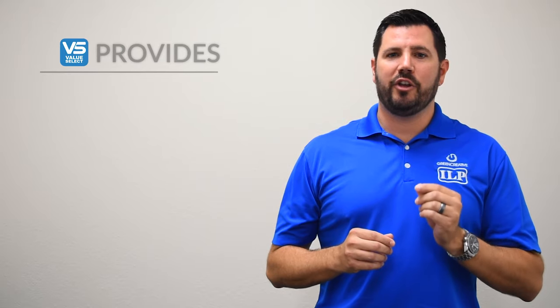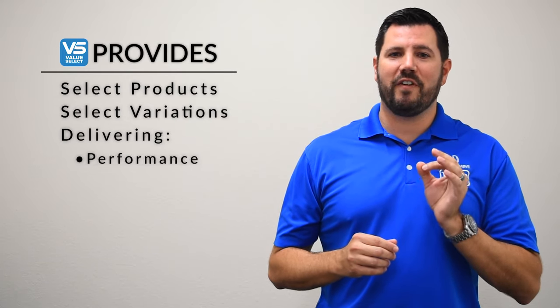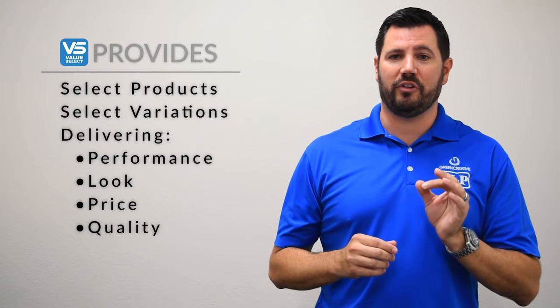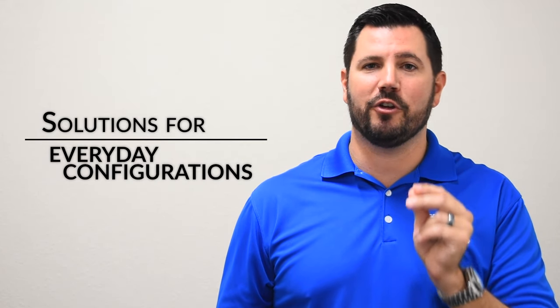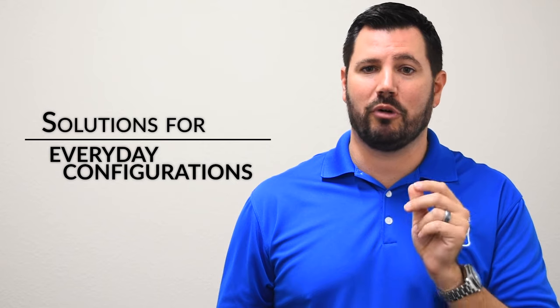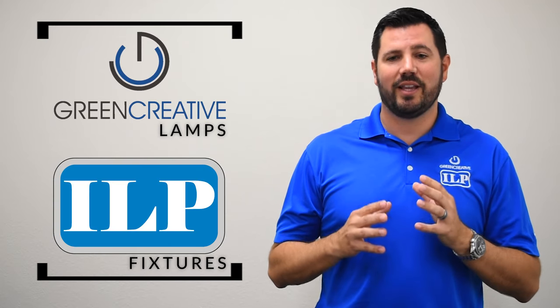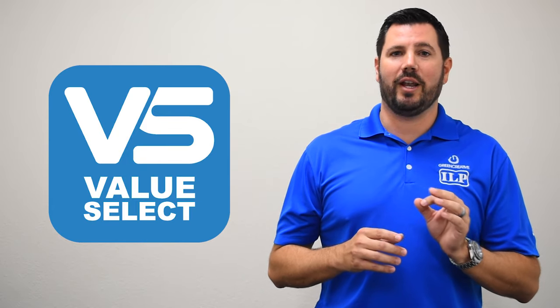Value Select will provide you with select products and select variations that deliver great value through performance, look, and price without sacrificing our rigorous quality standards. A product line that focuses on delivering solutions for the everyday configurations needed to complete most project applications. Lamps from Green Creative and fixtures from ILP together will provide you with a comprehensive offering to complete most any project.